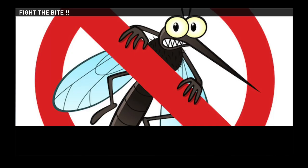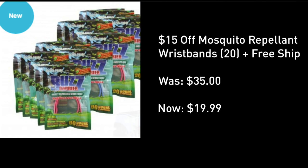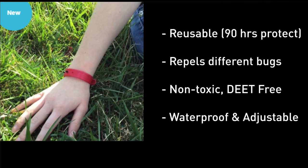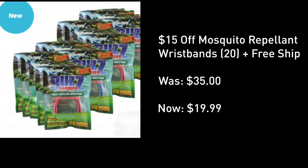My favorite way to fight the bite with some frugality is this wristband I found — about a dollar each. The new stock performed better than the old stock. Just click the show more tab right under this video screen for the deal, which is reusable with 90 hours of protection at a time. It repels mosquitoes, gnats, and fleas. It's non-toxic, DEET-free, waterproof, and adjustable. So it's safe and good for kids. And at under 20 bucks with free delivery, it's a great grab.